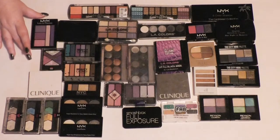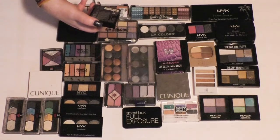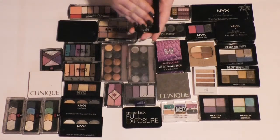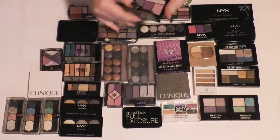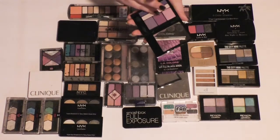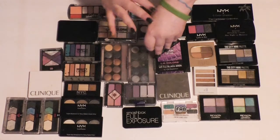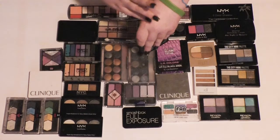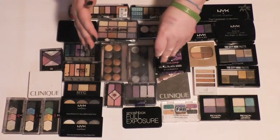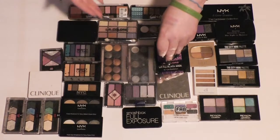And I have one of the NYX Love in Florence palettes. This one is XOXO Mona. I don't remember how this is. I'm going to think about this one and put it in the maybe pile.